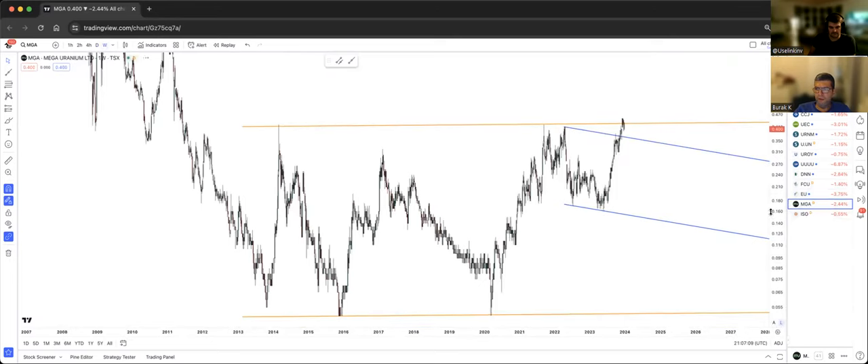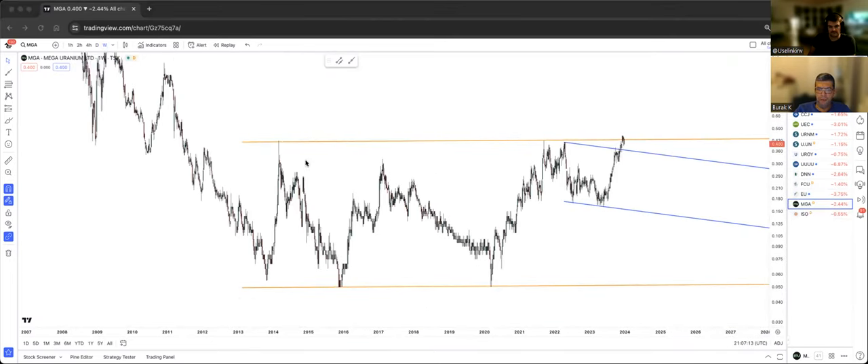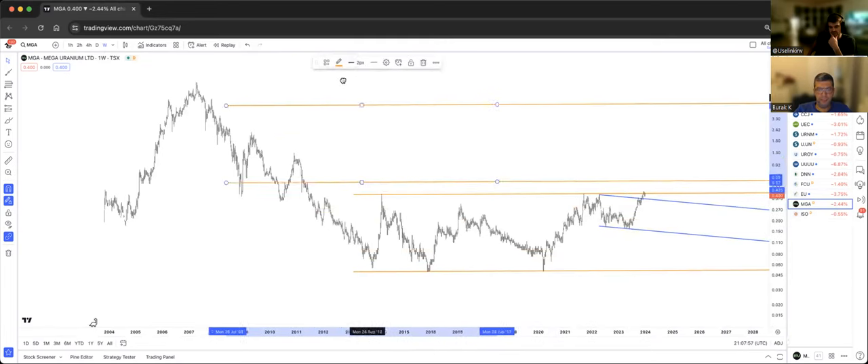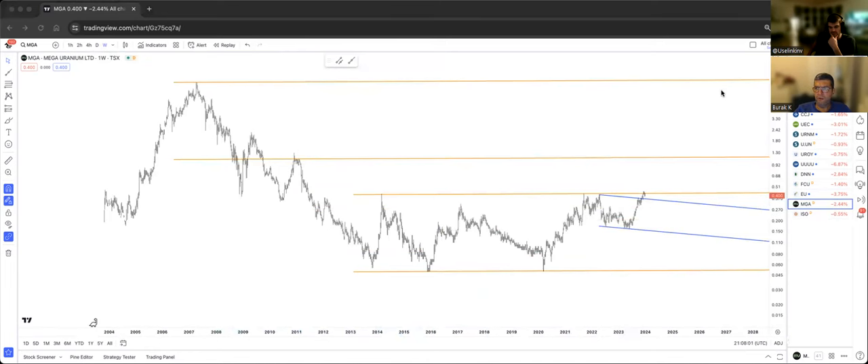MGA is looking very good — the large blue bull flag has broken. The golden resistance saw two touches in 2020 at the COVID low, two more touches — a third touch — and we may get another back-test on the blue bull flag. This is a very large bull flag from April 2022 through November, a multi-year consolidation that has now broken. I think this is going to keep going, especially if it can clear the golden top band for good. Minimum target could be all the way to the golden top band at $8 — a huge upside.